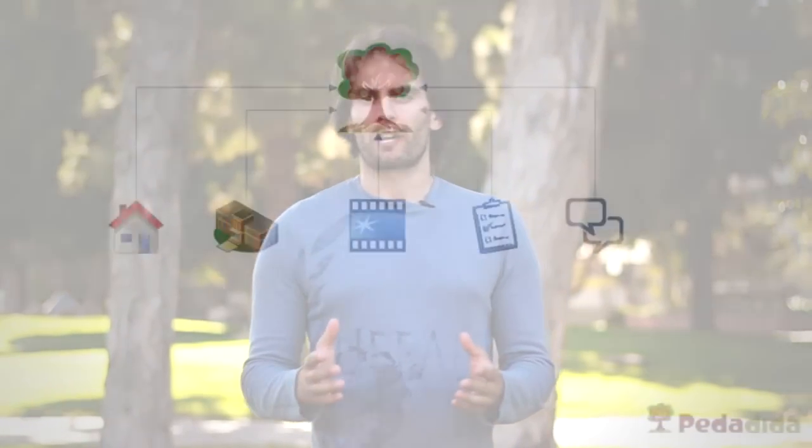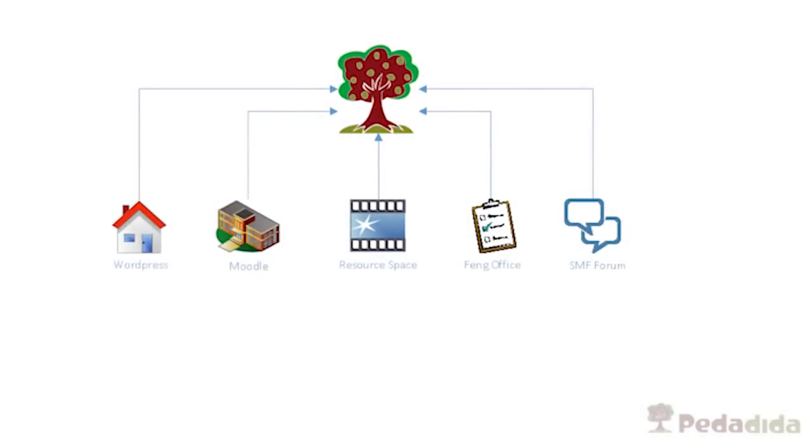We've been able to create this by taking open source programs such as WordPress, Resource Space, Thing Office, Moodle, and SMF Forum. We've combined all of those into this program that you see here in front of you. And as you saw in our little commercial, it really is incredible on what it can do.